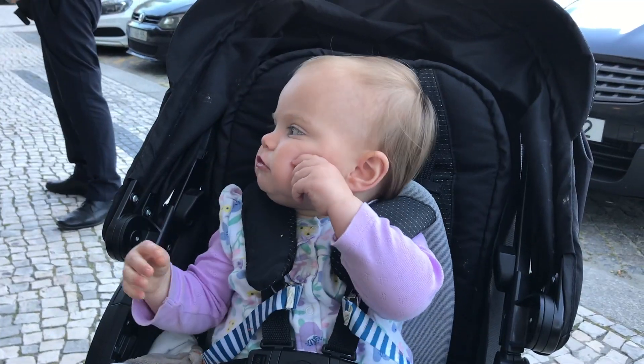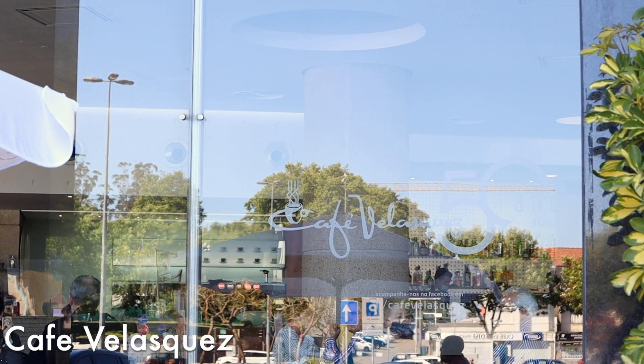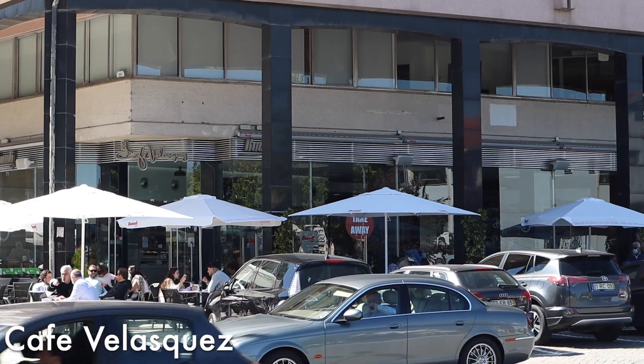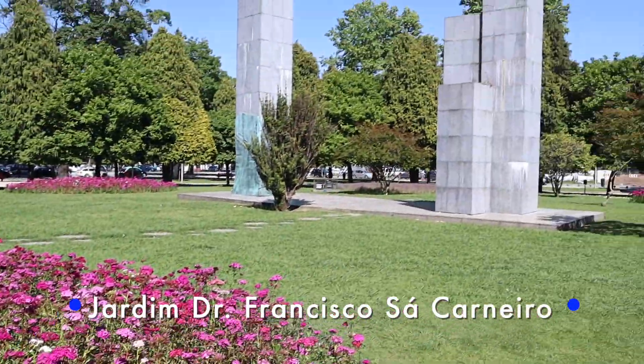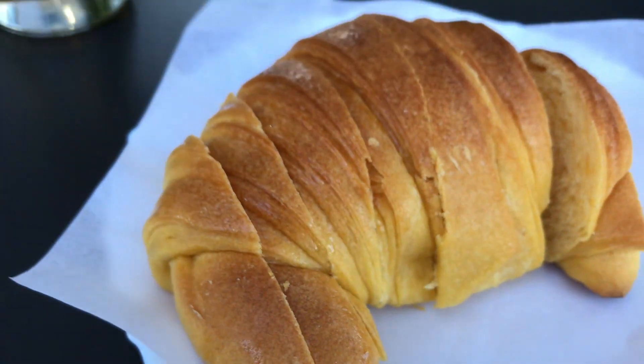Also a little away from Marquesch but close enough to include is Cafe Velazquez, which has a large outdoor seating area and a beautiful view of Jardim Dr. Francisco Sá Carnero Park. It's the perfect place to grab a drink and relax.